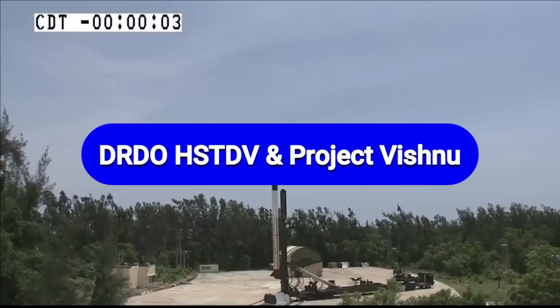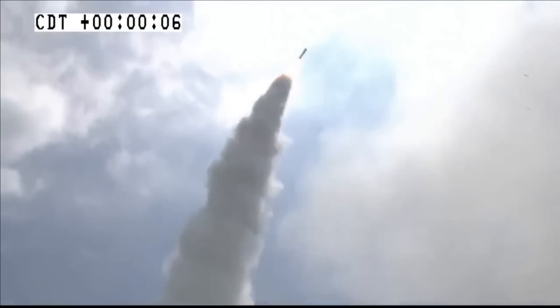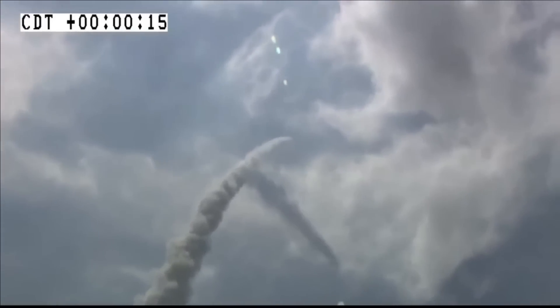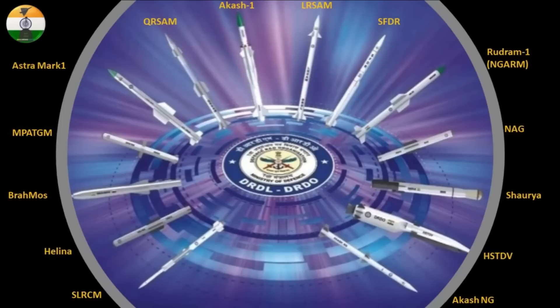DRDO has been working on developing the Hypersonic Technology Demonstrator Vehicle HSTDV, powered by a scramjet engine, which will be used to develop a hypersonic cruise missile. The development of this hypersonic cruise missile, expected to be a spin-off of HSTDV, will be commenced under Project Vishnu. Recently, DRDL released a poster featuring all missiles under development by the HSTDV organization. The most important is the HSTDV-based hypersonic cruise missile — this is the first official image of an HSTDV-based missile released by DRDL.